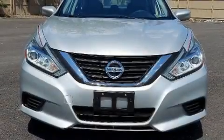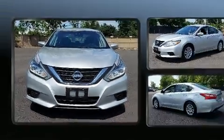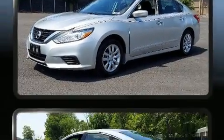Get excited about the 2016 Nissan Altima. Smooth gear shifts are achieved thanks to the 2.5-liter four-cylinder engine, and for added security, dynamic stability control supplements the drivetrain.